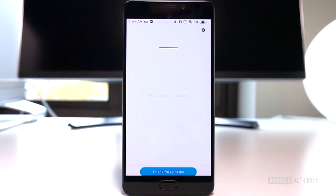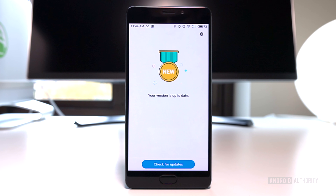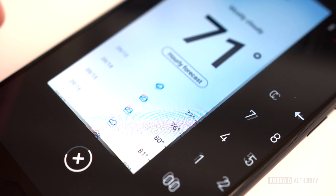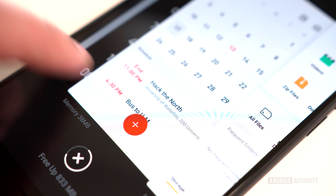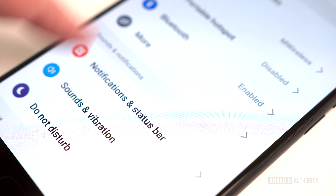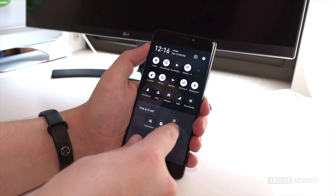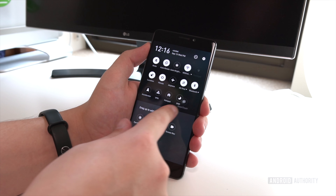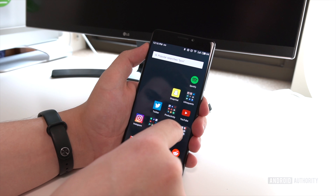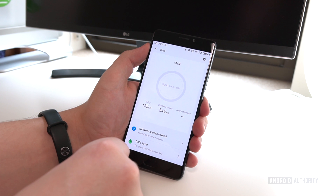Meizu's software changes extend greatly into the foreground too. While the Pro 7 Plus runs Android 7.1.1 Nougat, Meizu's Flyme 6 skin offers a unique user experience. Flyme isn't for everyone, but it's one of the most well-designed Android skins to date, and is great if you're looking to try something a bit different. Flyme's clean design, fun animations, and extra features are commendable. You can expect a very intuitive user experience — the UI is colorful, bold, and responsive. There's also a strong level of consistency in Meizu's design language throughout the software, from the menus to the system apps.